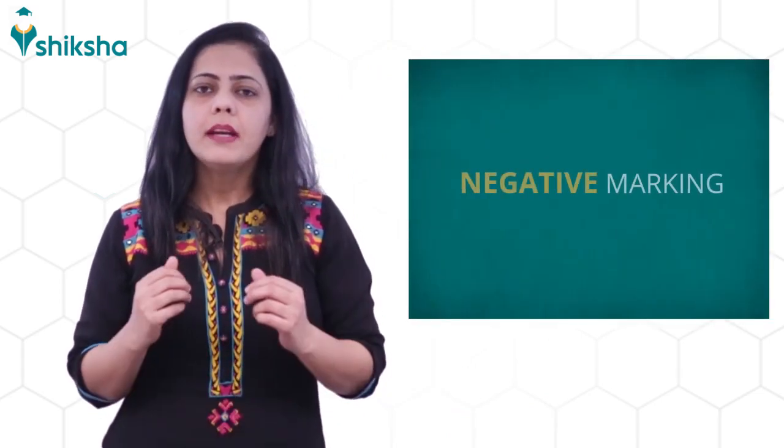Third, it is advised to practice important topics rather than covering the entire syllabus, as this will improve accuracy. There will be negative marking in the exam, so please make sure that you don't do random guesswork.